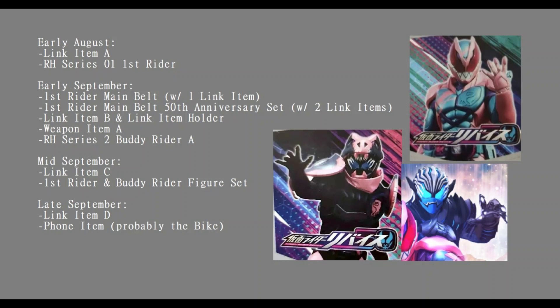In early August we have our early preview wave with Link Item A and Rider Hero Series figure zero one, First Rider - so that is of course going to be Revice himself. Link Item A is probably not going to be his main gimmick item; it's probably not going to be the T-Rex stamp because they normally don't sell the DX version of the main link item separately from the driver.